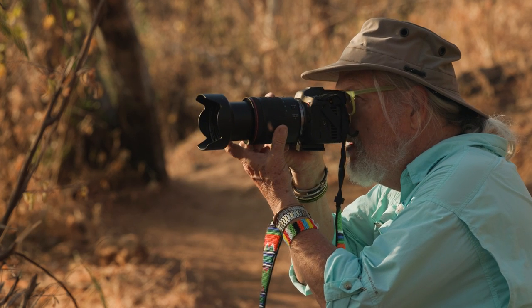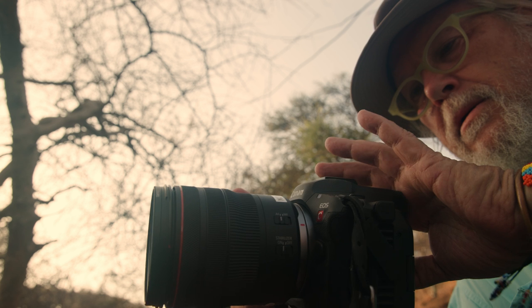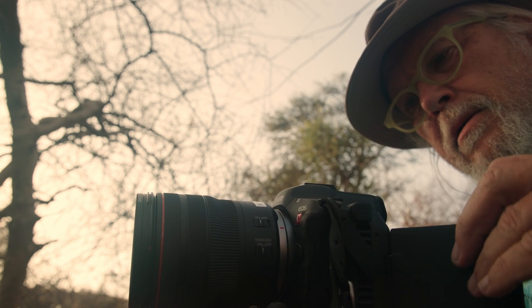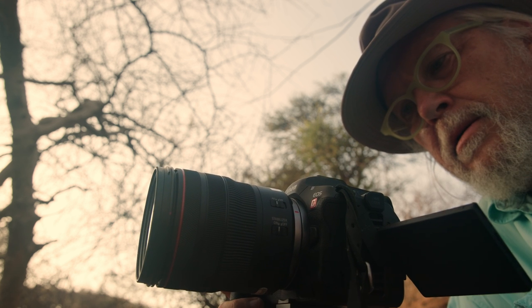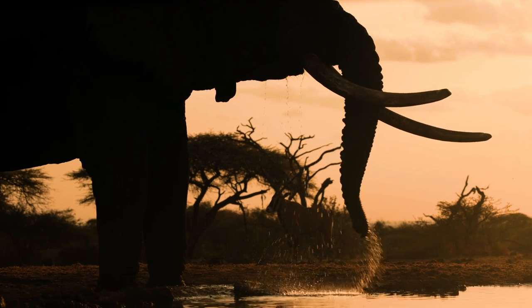I took it as a personal challenge to approach this just the way an amateur photographer would on their first safari, but with the addition of 4K video. I did everything I would normally do. I used all the equipment I would normally use, but I had the option of shifting from photo to video mode. The results were stunning.